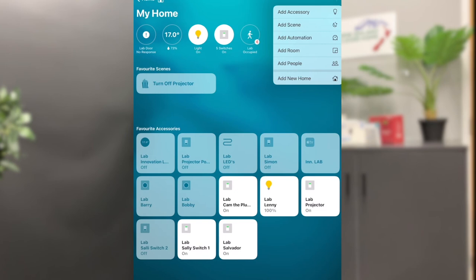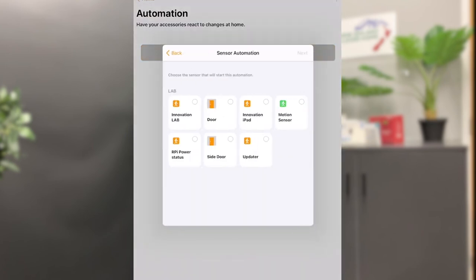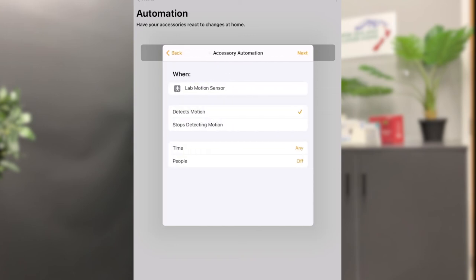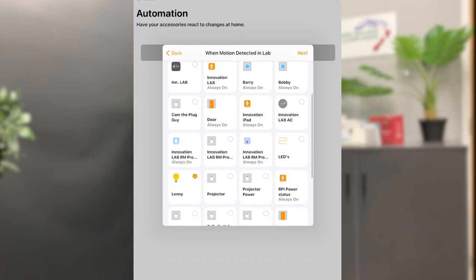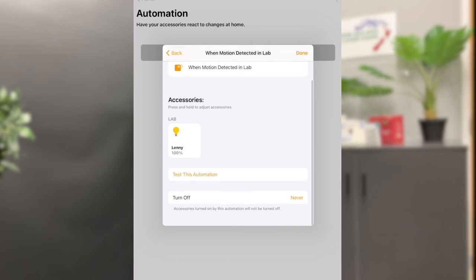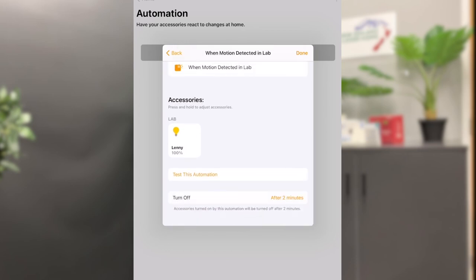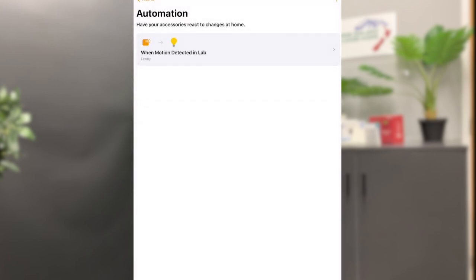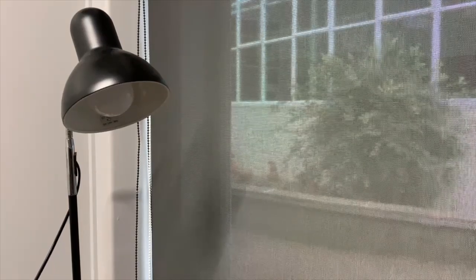Now, to set up the automation, first select 'Add Automation', then 'When a sensor detects something', and then select the motion sensor you previously added. Now, select 'When the motion sensor detects motion', and then select the device you wish to control — for us, that's Lenny. Now, we will select a timer so that when motion is no longer detected, the device will still stay on for two minutes, just in case you remain in the room. And now, your automation is all set up and ready to go. When you walk into the room, your motion sensor should detect you and turn on your light.